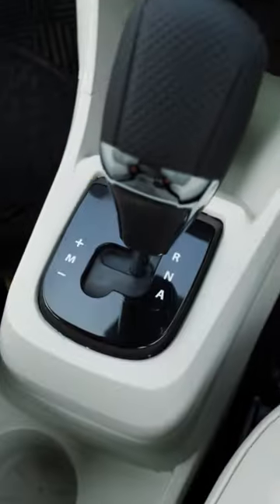The Tiago and the Tigor that you see here in the frame with me are now coming equipped with an easy-to-drive AMT transmission. Of course, there's a lot happening with these two cars.